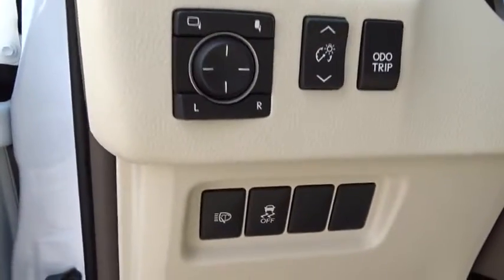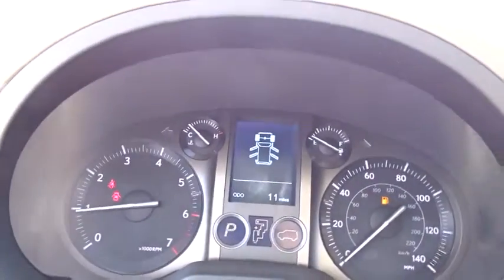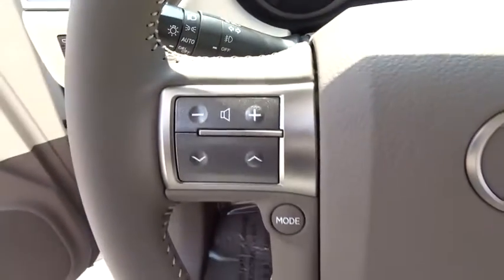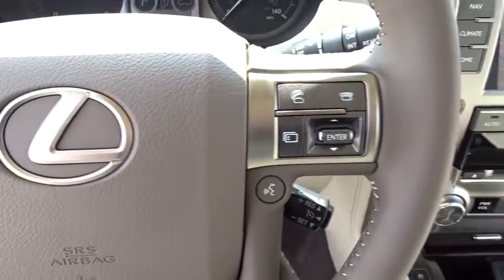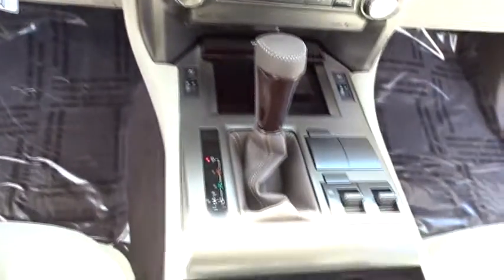Here are some of this vehicle's great options: anti-lock braking system, traction control, keyless entry, stability control, steering wheel audio controls, power passenger seat, backup camera, Bluetooth, leather-wrapped steering wheel, adjustable steering wheel, power steering, and auto-dimming rear-view mirror.